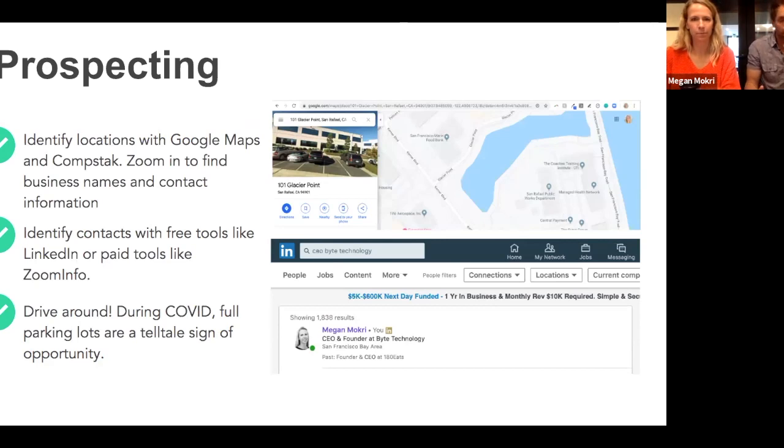If you don't have a rolodex or are just getting started, a good place to start is Google Maps. Zoom in on whatever geography you want to target — when you zoom in tight enough, the phone number for the office or whoever's in that building will pop up. There's also a website called CompStack — type in the address of a tall building and it lists all the businesses within that building with their contact information, all for free. Next, use a free tool like LinkedIn to identify who you want to be talking to internally.